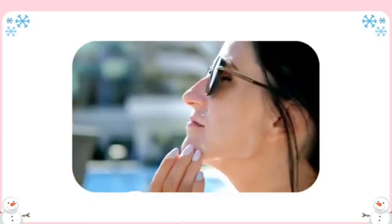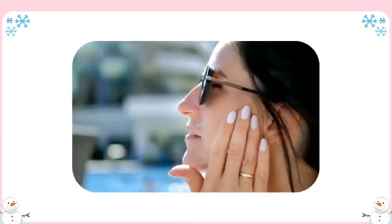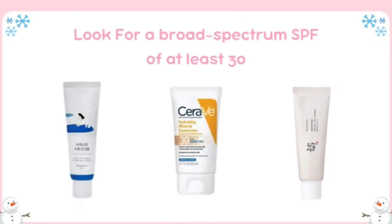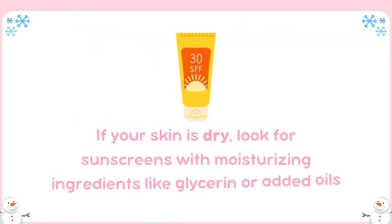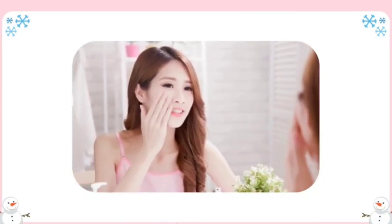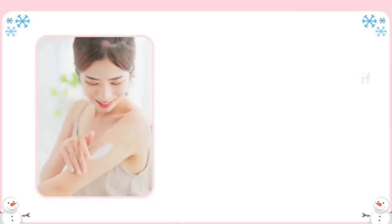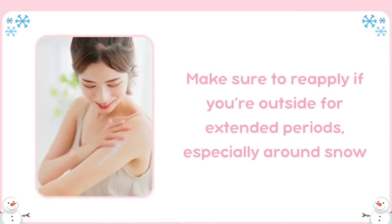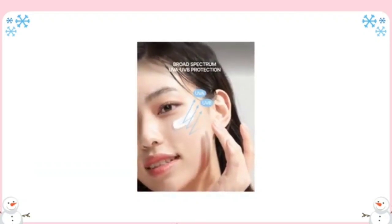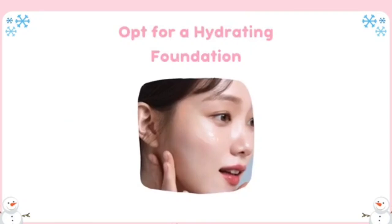Use sunscreen daily, even indoors. UV rays penetrate clouds and windows, so your skin is exposed to damaging rays even on gloomy days or while indoors. Winter UV exposure can lead to premature aging and hyperpigmentation. Look for a broad-spectrum SPF of at least 30. If your skin is dry, look for sunscreens with moisturizing ingredients like glycerin or added oils. Apply a generous layer to all exposed areas every morning after your moisturizer, and reapply if you're outside, especially around snow, as it reflects UV rays and increases exposure.